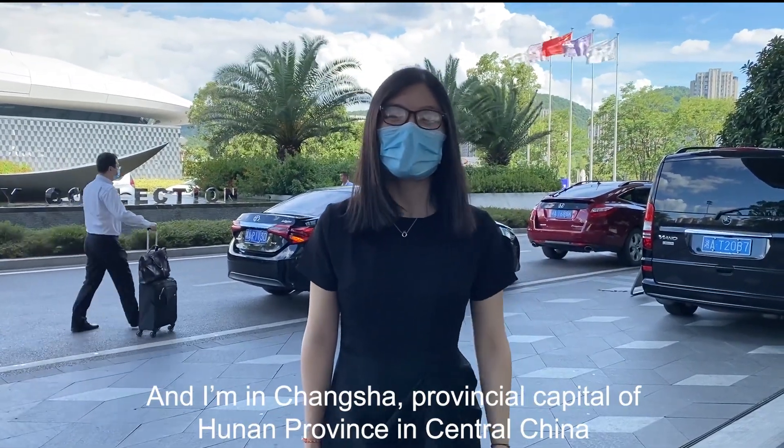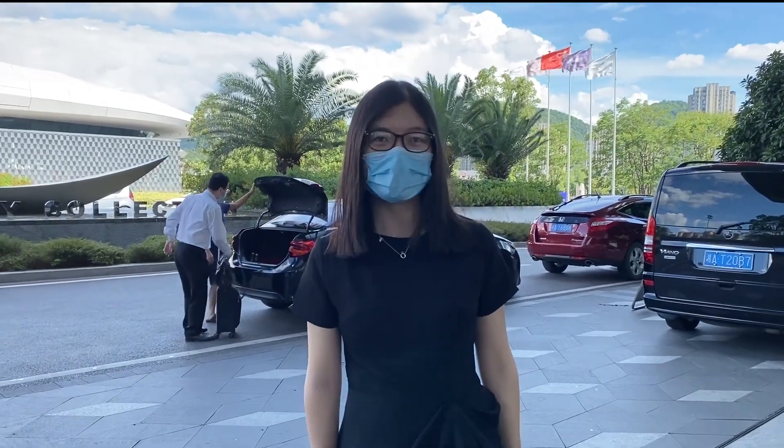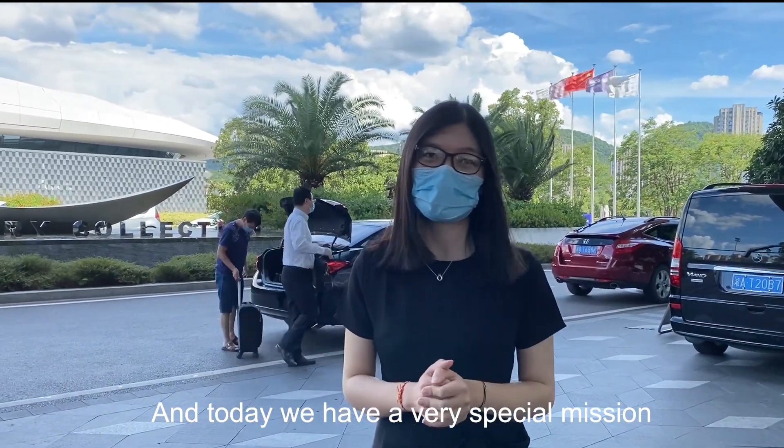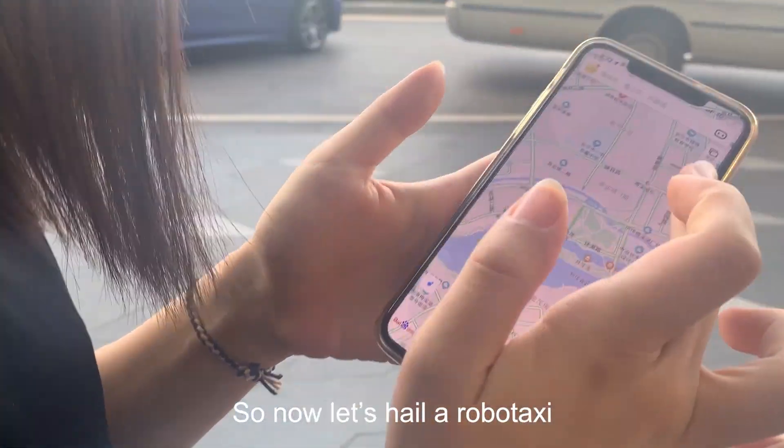Hey guys, this is Kathy and I'm now in Changsha, the provincial capital of Hunan Province in central China. Today we have a very special mission, and that is to take a robo taxi ride. So now let's hail a robo taxi.